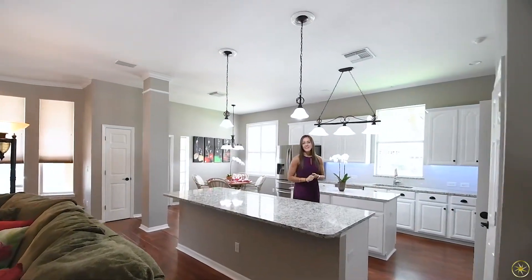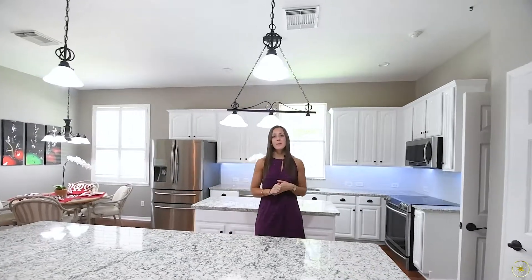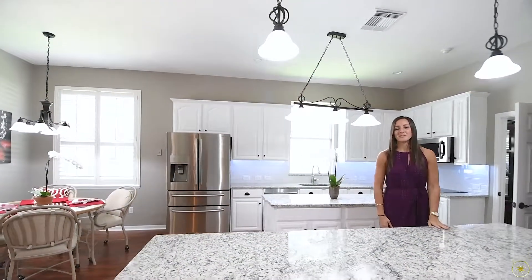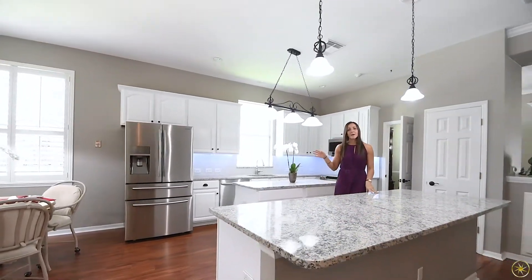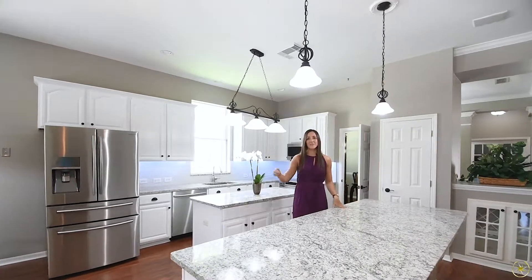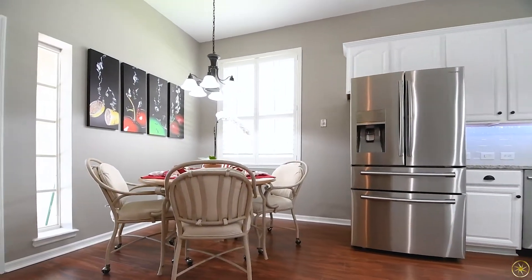Over here you're going to have a newly upgraded kitchen. You have brand new granite countertops — miles of it — so there's plenty of room for food prep, for entertaining and serving food as well. And then you're going to have a tile backsplash, freshly painted cabinetry, stainless appliances, and all this is going to overlook a great little dinette that does have a door that exits out onto your patio.